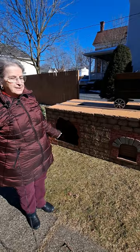Welcome to the Punxsutawney Area Historical Society and our latest exhibit, the Coke Oven Display. This is a mock-up of Coke Ovens that used to exist here in the Punxsutawney area.